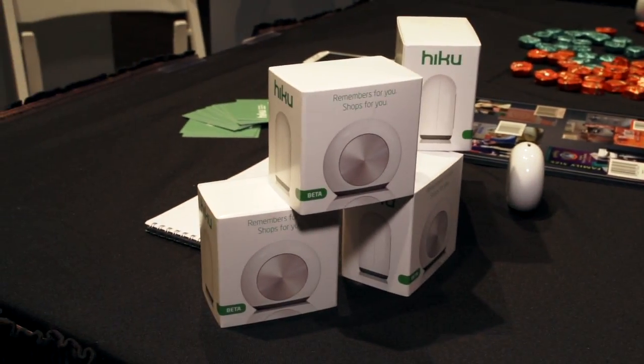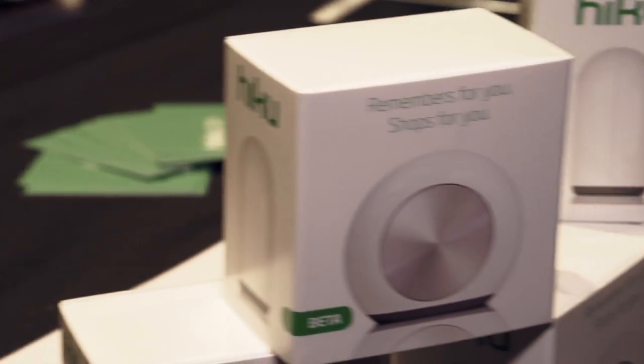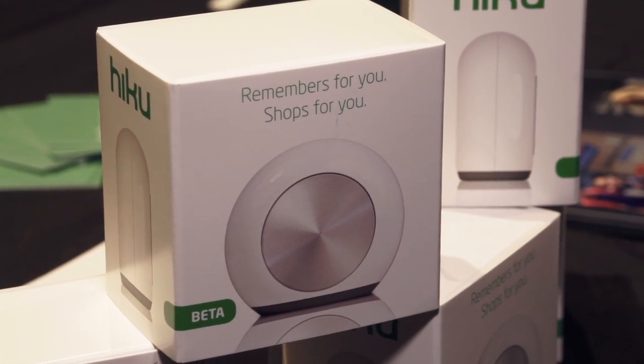Instead of just buying some of them, getting home, realizing you forgot a bunch of things, and having to go back to the store. Story of my life. Haiku is $79 and is shipping now. For more time-saving, life-changing products, stick to macworld.com.